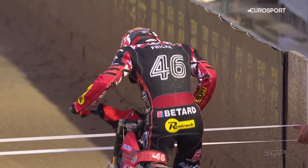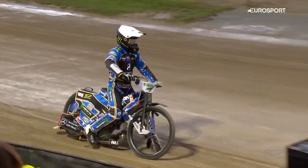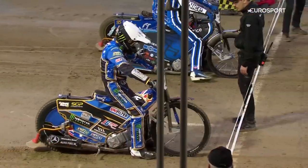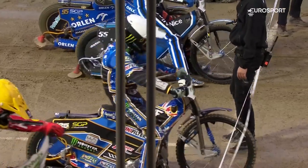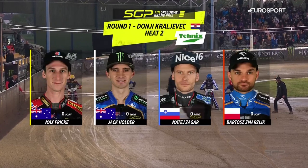Max Frick, of course, here going from the outside in the opening race. Jack Holder out here as well. So a good-looking line-up. No easy races in Grand Prix, of course. Max Frick actually had a good qualifying and he had a fairly early pick — he may be regretting starting on the outside now.